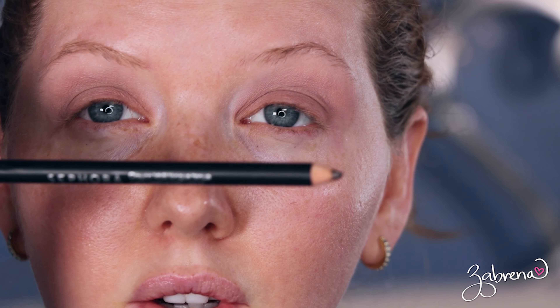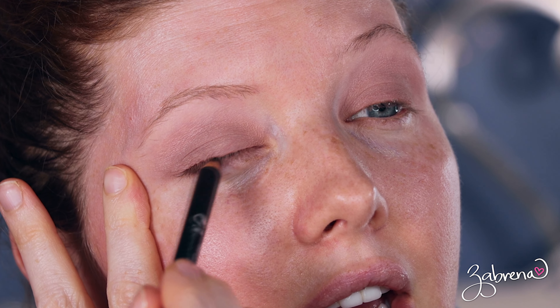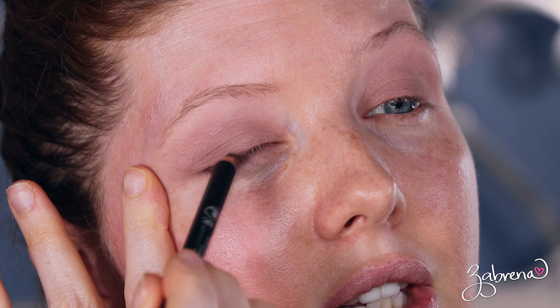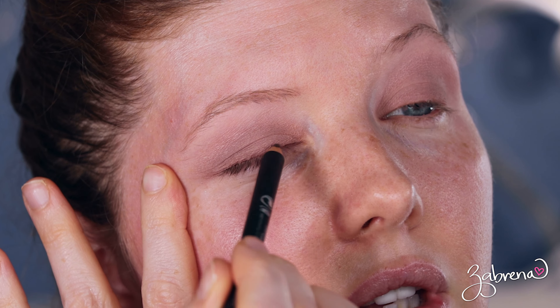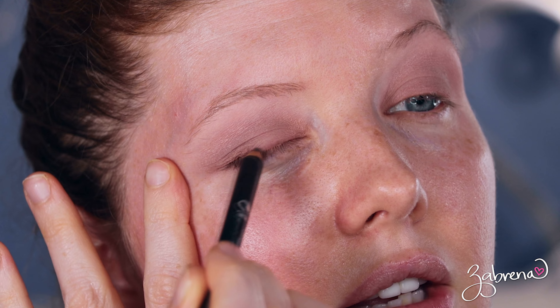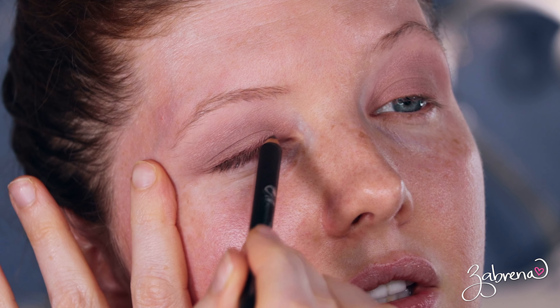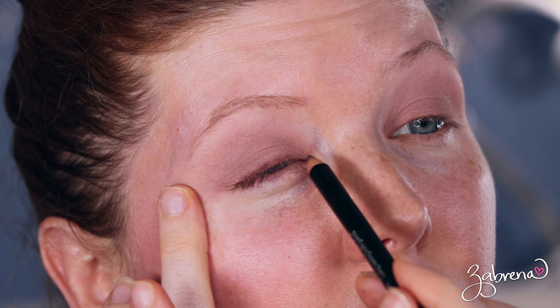Next I'm going to take the Sephora Long-Lasting Kohl Pencil in Deep Brown. This is one of the best, most affordable eye pencils I have used outside of your traditional drugstore brands. It's so good because it's creamy, it's smooth, it blends easily — look at that, it blends so nicely. And it lasts all day — it's not one that's going to smudge on you or transfer. I also added some on the upper waterline underneath that top lash line.